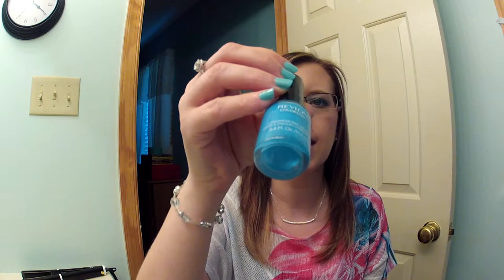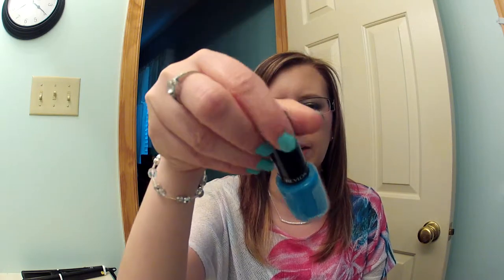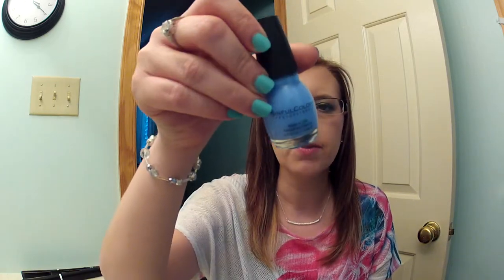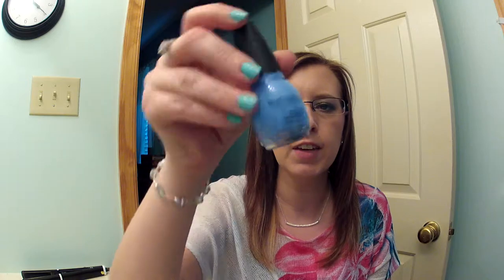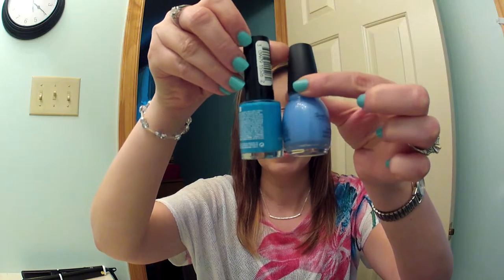The next one is also a gorgeous color. It's the Revlon Colorstay in Coastal Surf. It's a very pretty blue — not light and not medium, somewhere in between. Very pretty. Another one I have is Sinful Colors in C'est La Vie. It's also a really pretty blue. And you can tell there is a difference in these blues — not just wearing the same color every day.